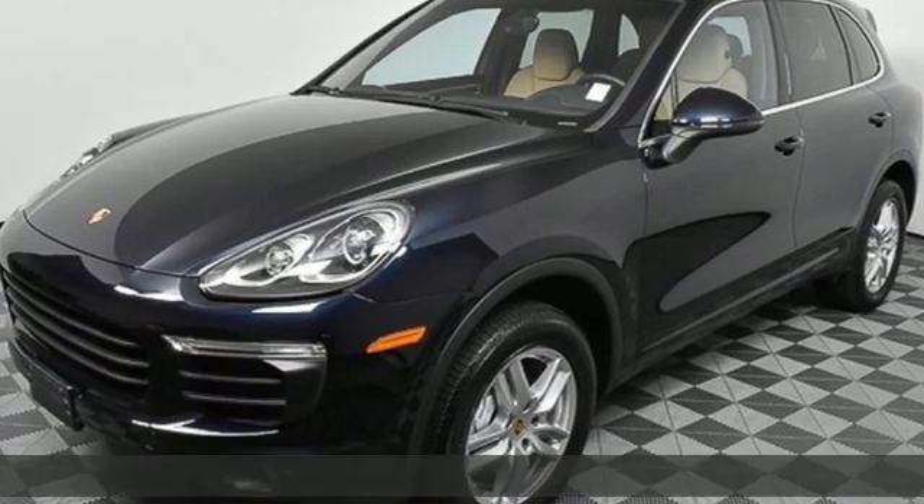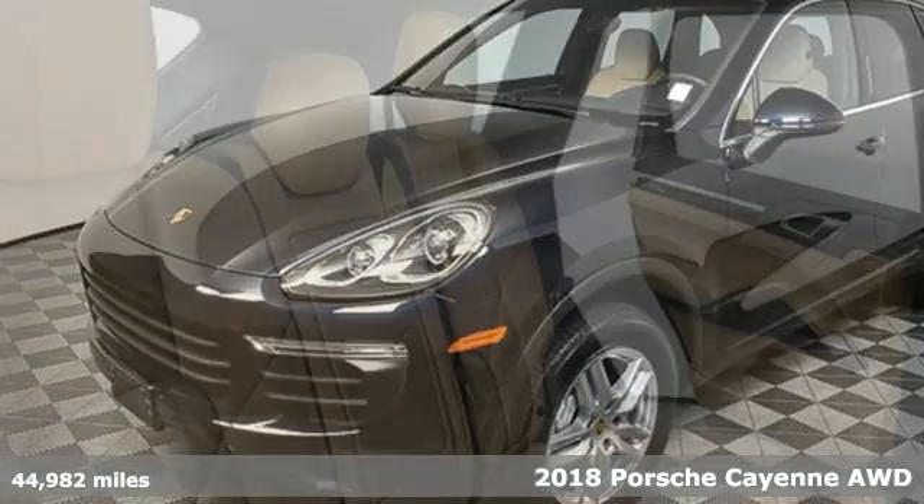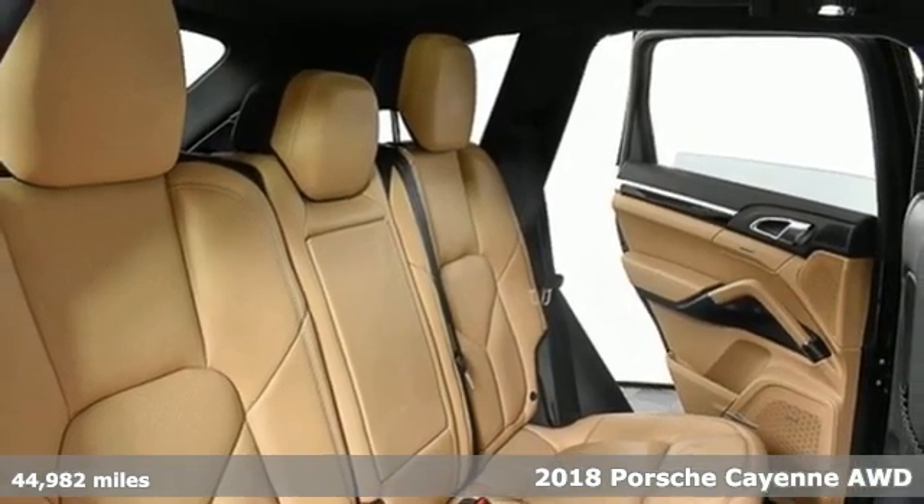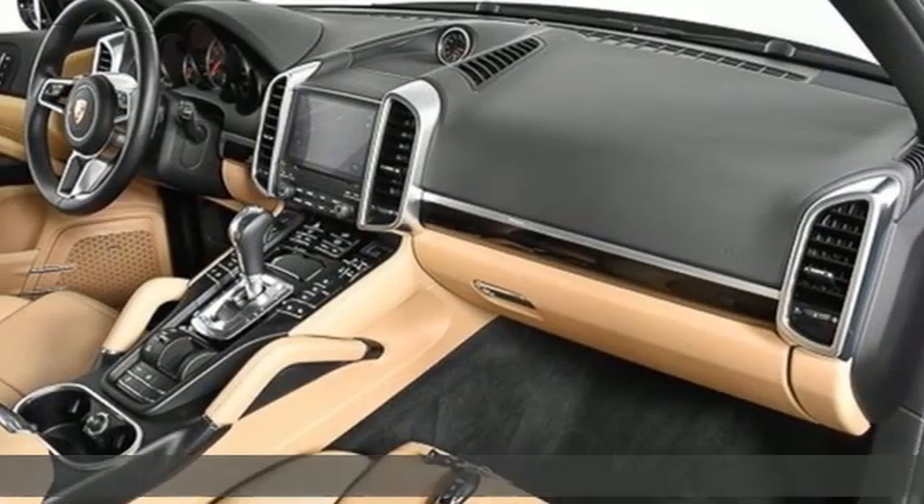It's a 2018 Porsche Cayenne. What happens when you spice up capability? This Cayenne is built to handle your logistical needs as well as your fervor for fun.